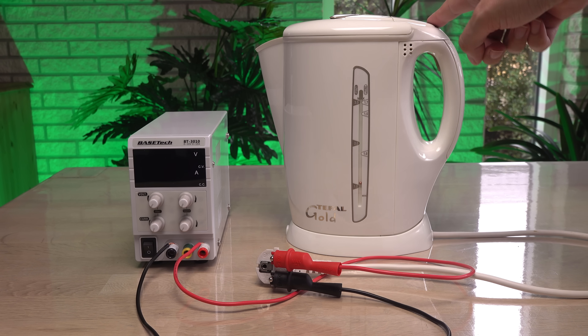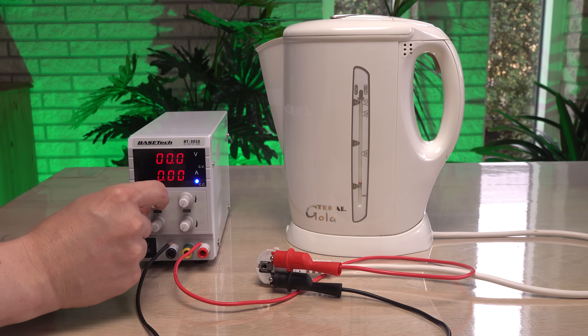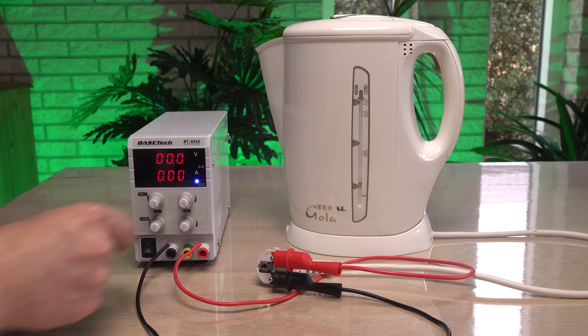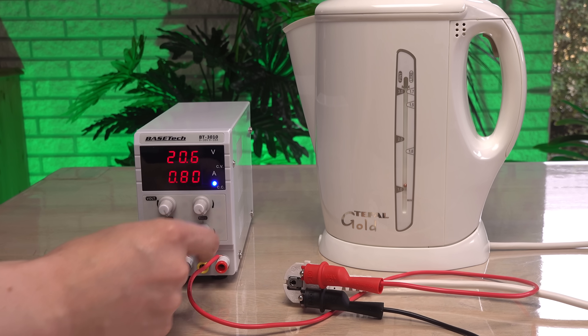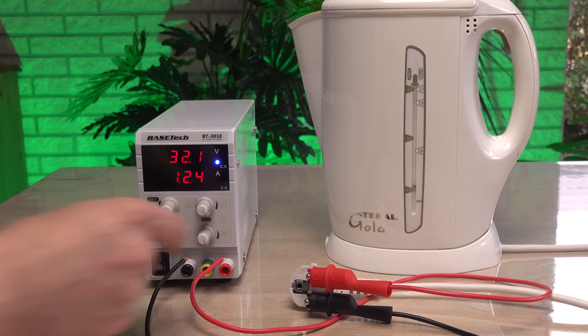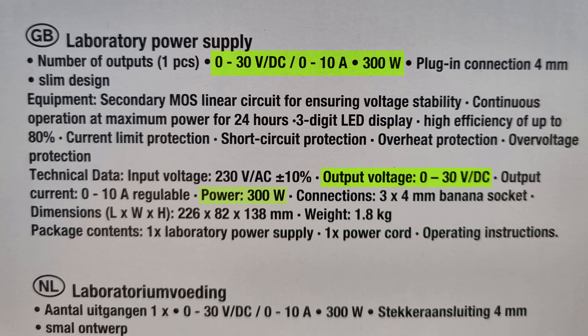All I have to do is hook it up and push the on button to make the electric circuit. I turn the dials for voltage to the max, then the dials for amperage to the max. I'm glad to see 32 volts even on the load, but at 1.24 amps it is only 40 watts. Why is this 2200 watt kettle only drawing 40 watts from an allegedly 300 watt power supply?